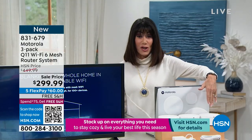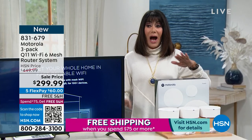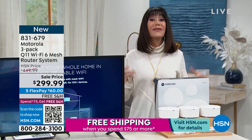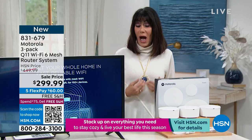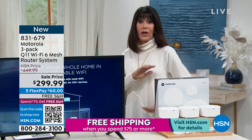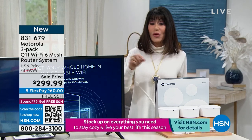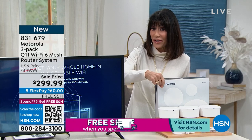Five FlexPay payments of $60 a payment, free shipping and handling. That's $150 off the HSN price, and you still have the 30-day return policy. Every single member of most of our families now needs the internet — whether you're doing homework, doing your work, whatever the case may be. This is going to enhance your coverage, and this is whole house. Up to 5,000 square feet.